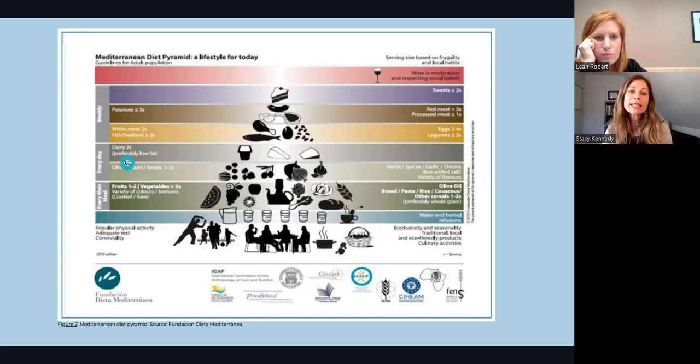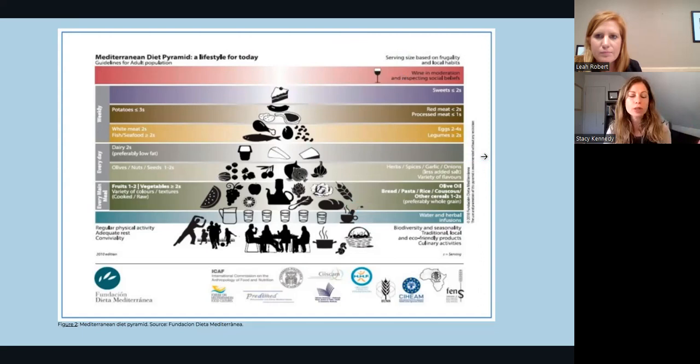Further up the pyramid are olives, nuts, and seeds, then dairy — if you choose dairy, choose lower fat, as it's a smaller component than fruits, vegetables, and whole grains. Then proteins like white meat chicken, fish and seafood, eggs, and legumes. Further up are red meats, processed meats more limited, and sweets at the top — meaning you want them in much more limited quantity. Wine is on there, really in moderation, but not everyone will include that. This is a holistic view of creating that Mediterranean lifestyle.